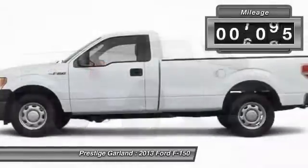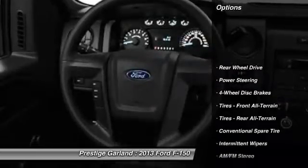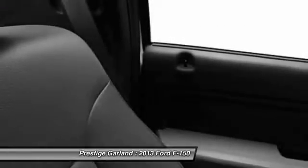This vehicle has less than 8,000 miles. Here are some of this vehicle's great options: traction control, stability control, anti-lock braking system, air conditioning, power steering.